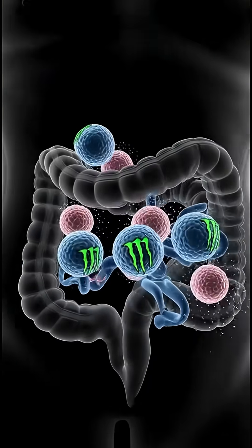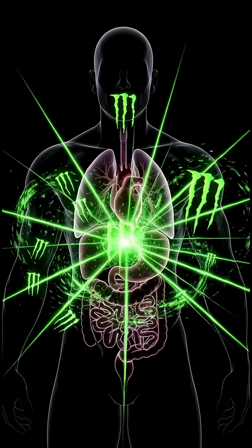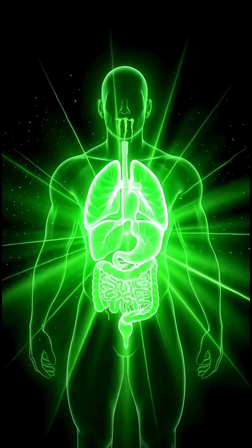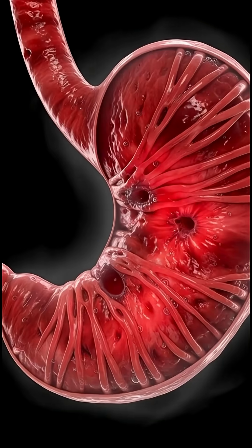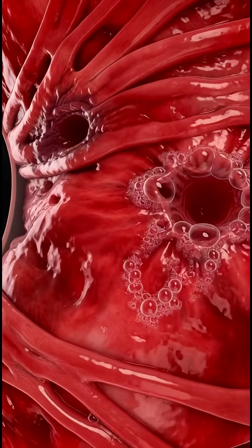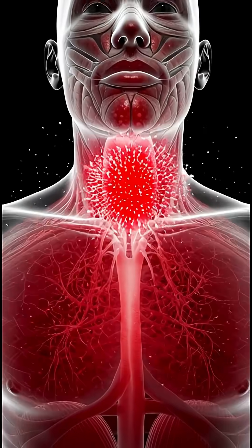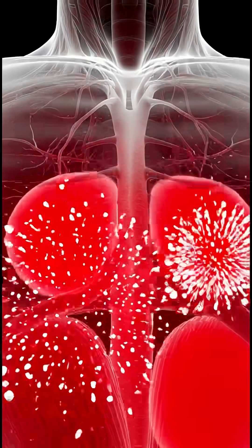As the nutrients travel through your intestines, glucose, electrolytes, and stimulants enter the bloodstream, nourishing muscles and energizing cells. The body feels a boost. Organs light up — metaphorically — as energy spreads from your core to every muscle fiber.